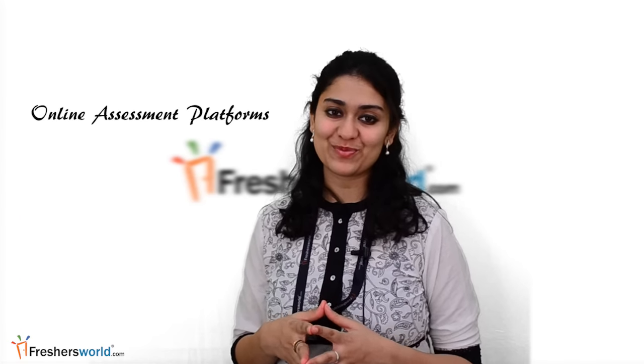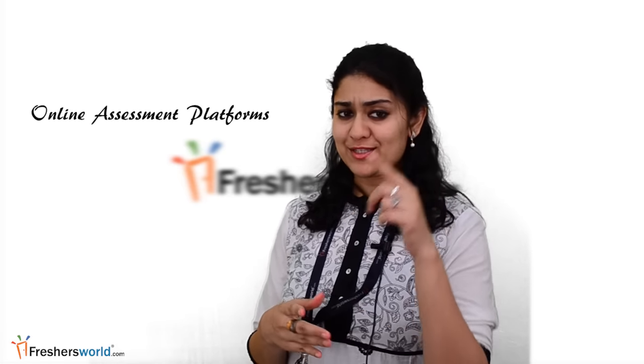Hi all, this is Devyani from Freshersworld.com. Welcome to our video channel on jobs and careers. Today I am going to talk about online assessment platforms — its benefits and availability.